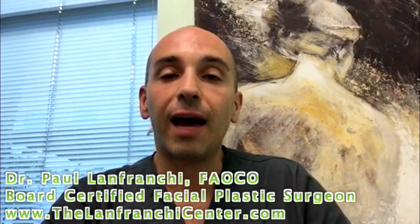Hi, this is Dr. Lanfranchi from the Lanfranchi Center here in Las Vegas, Nevada. We're doing a quick Q&A today, and the question is a very simple one: What are the advantages of having my procedure under local anesthesia?